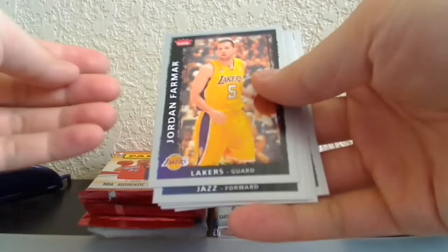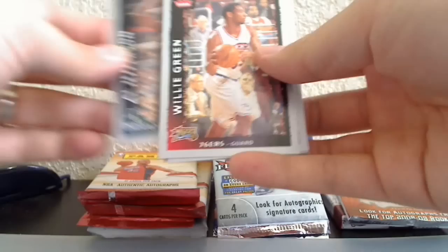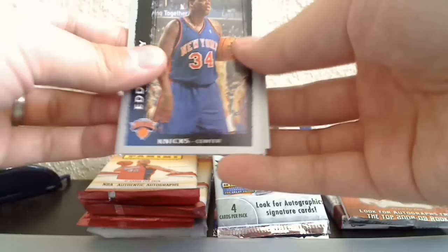Moving on, let's continue with the Flair but 08-09. Cards here: Jordan Farmer, Carlos Boozer, Tyson Chandler — who just won a championship — Al Jefferson, Willie Green, Hedo Turkoglu, LeBron James, and Eddie Curry.